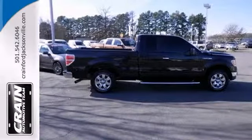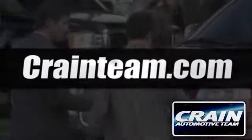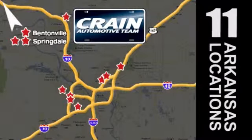Stop in today and take it for a test drive. Visit us anytime at craneteam.com. Go, go, craneteam's got them, craneteam.com.